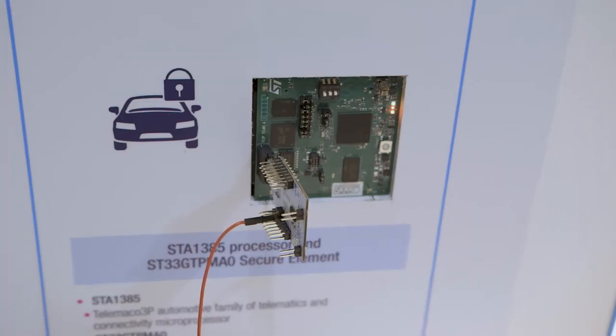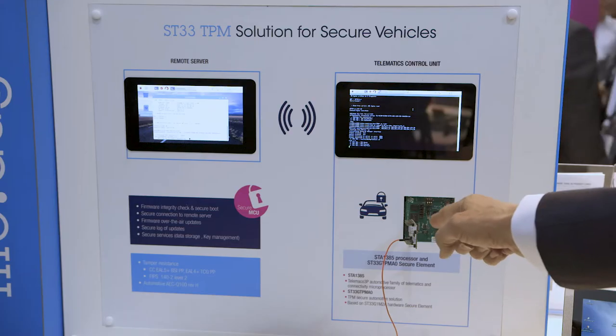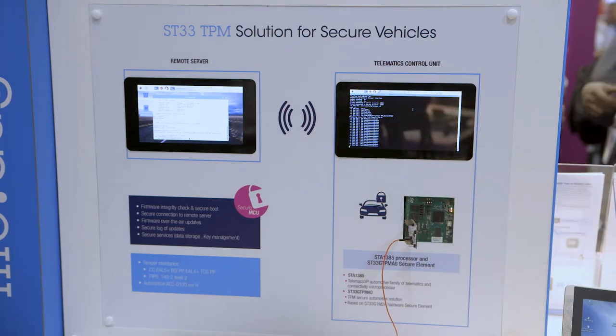To show the ST33 GTPM is working, we have done this demo. On one side we send corrupted data and simulate a hack. On the other side we see that it is refused, so protecting our car.